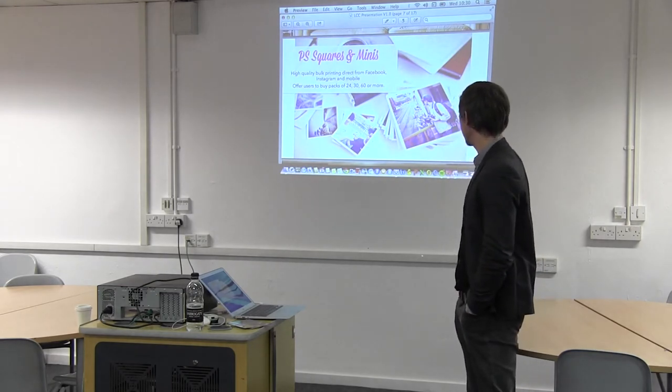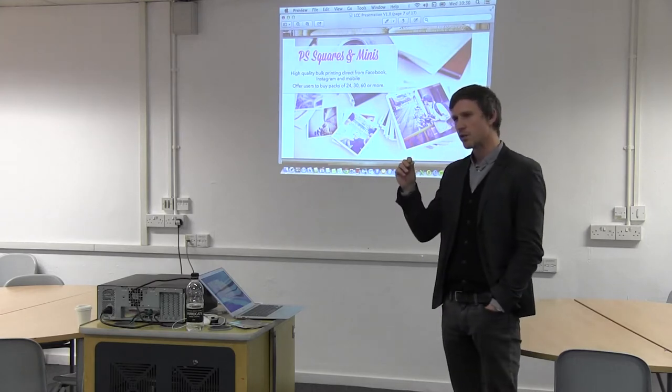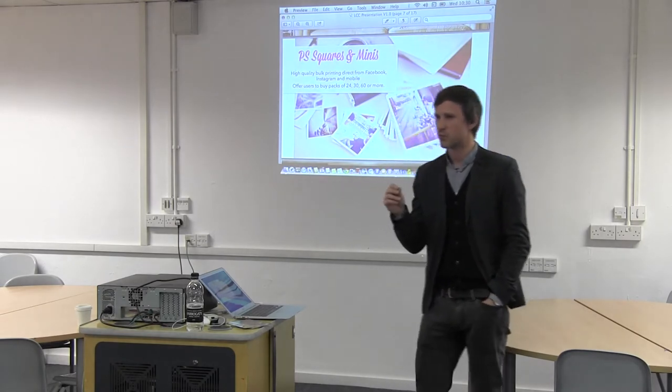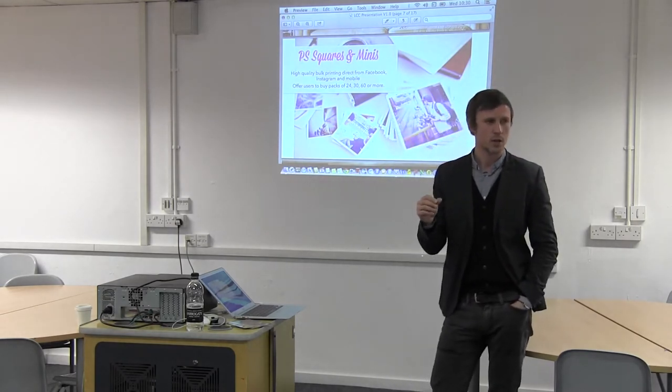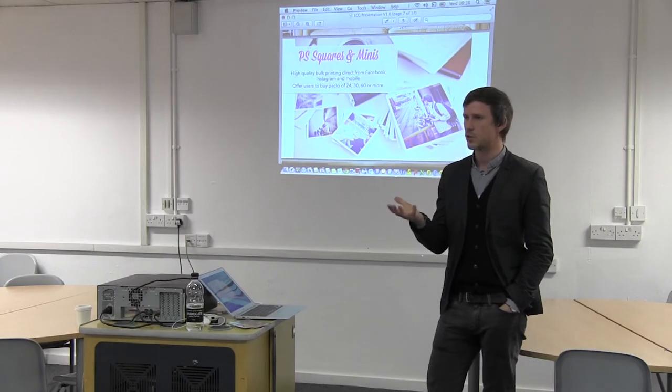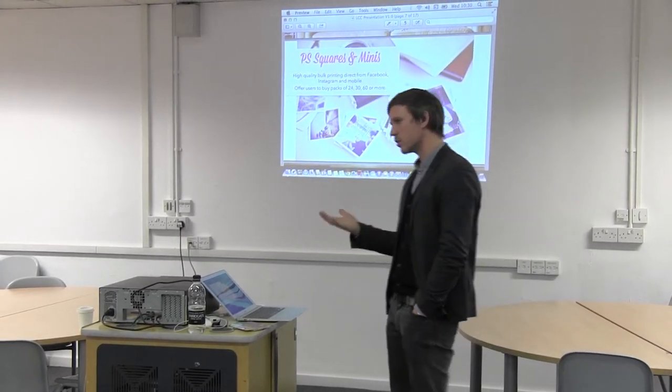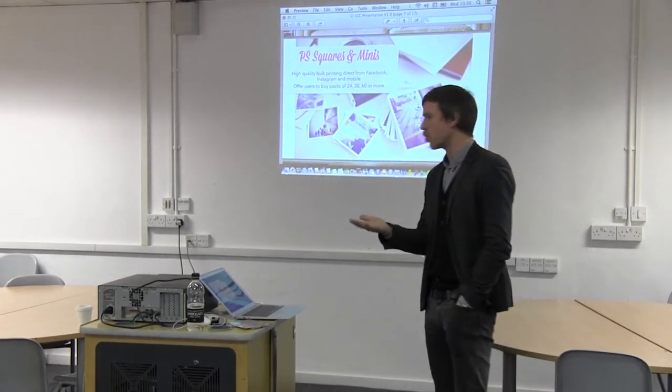We've got mini prints, mini squares and larger squares. They come on a nice card — a nice substrate that's not printing paper or photography paper. So it feels more substantial. It's got a silk matte finish. It's much, much nicer in terms of what actually ends up in your hand.